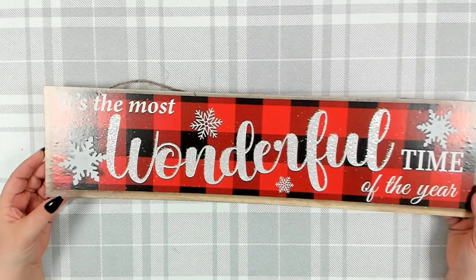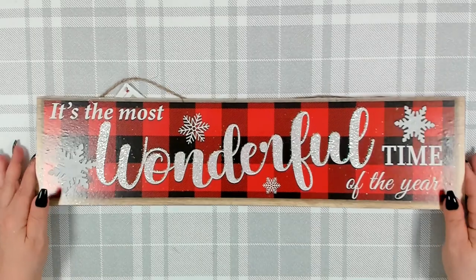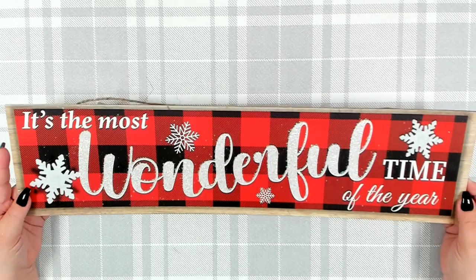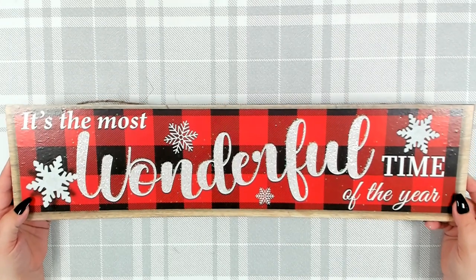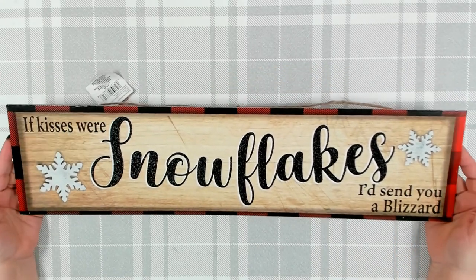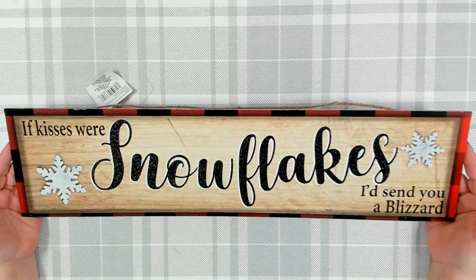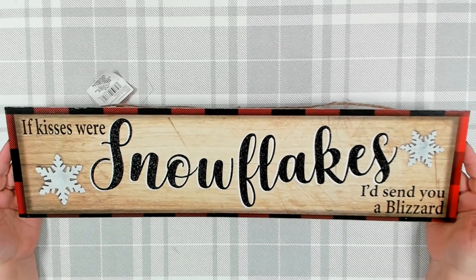I picked up two of their long signs. I really liked this one — 'It's the Most Wonderful Time of the Year.' Christmas is probably my favorite holiday, though Halloween is a close second. I like the black and red check in the background — very pretty. Then I also found 'If Kisses Were Snowflakes, I'd Send You a Blizzard.' I really like that one — sweet and cute. Nice to put on your mantle, or use as a two-sided centerpiece down a long table.